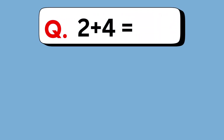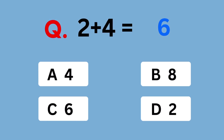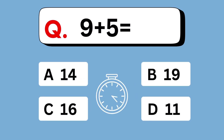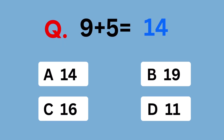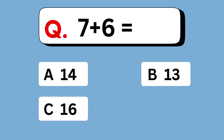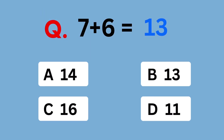2 plus 4 equals. Answer is 6. 9 plus 5 equals. 14. 7 plus 6 equals. 13 is the answer.